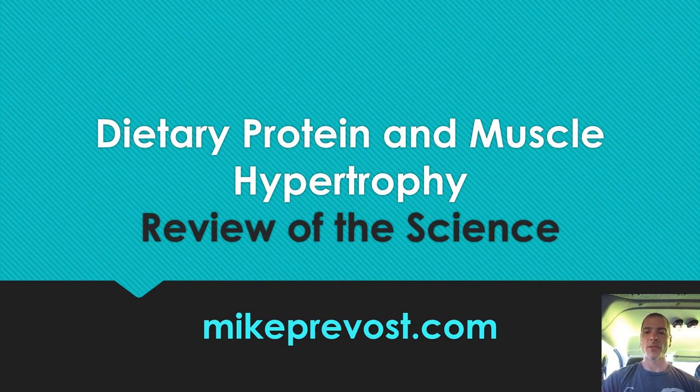Hello everybody. This is Mike Prevost from MikePrevost.com. Pardon the extra noise in the background — I'm recording in my camper van today. I'm camping on the beach in Southern California. Life is good. So today I want to talk about dietary protein and muscle hypertrophy. We're going to review the latest science — basically a review article that just came out on dietary protein and muscle hypertrophy. It's an excellent review article and we've got a lot to talk about, so let's get started.